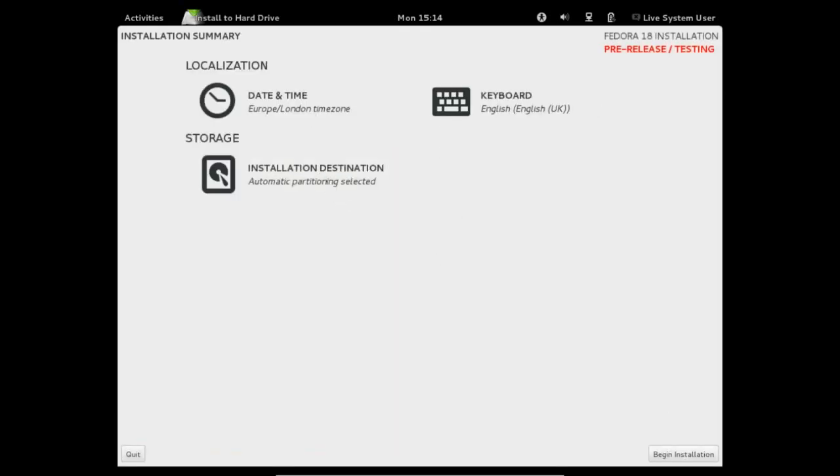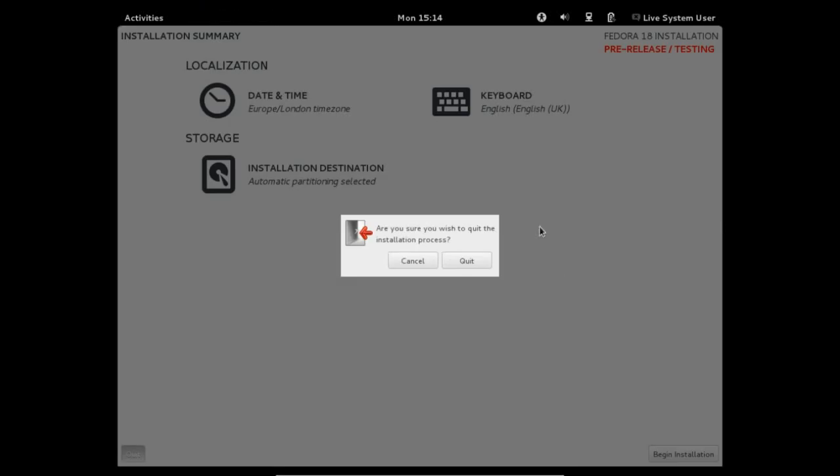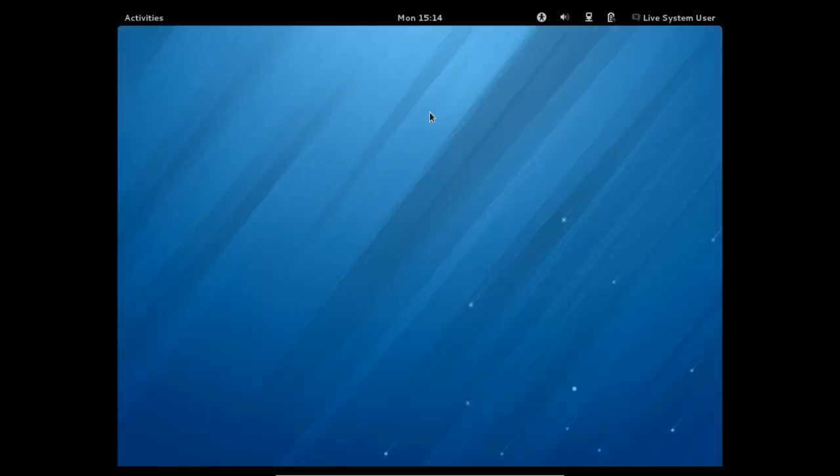Once you're all done and dusted you just click on begin installation. It starts the installation across the bottom, and at the top comes up with one more box where you can set the root password. I'm not going to do it though because I don't actually want to install it. So there you go — a swift look at Fedora 18. If you found this video interesting and you'd like to show your appreciation without spending any money, please click like and subscribe.